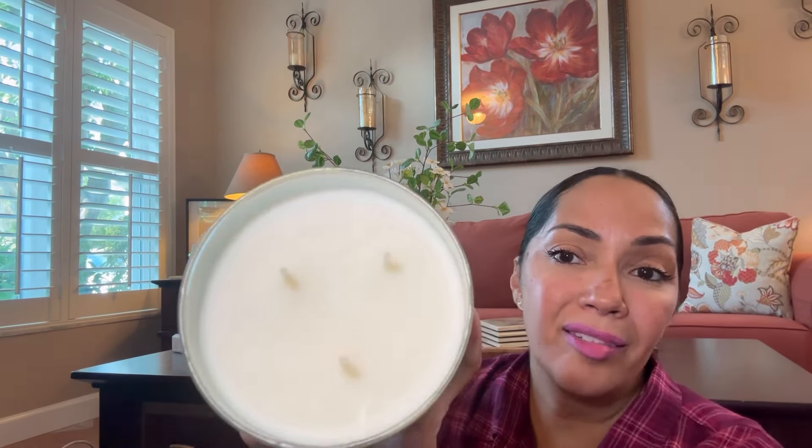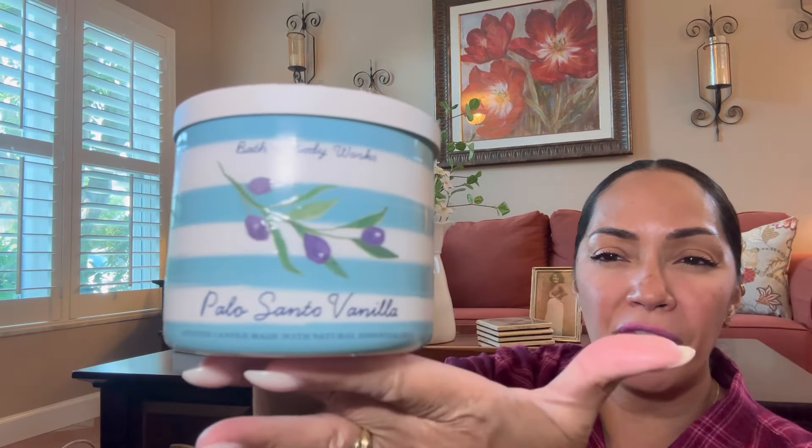This is Palo Santo Vanilla. I love the presentation of these — really pretty, and they have a shine to it, with that nice white lid. This is a white wax. The scent notes are Palo Santo, Woody Musk, and Tonka Bean. It does have that woody scent — I really love a woody scent. To me it's like a cozy vibe, a warm cozy vibe for the scent of your home.